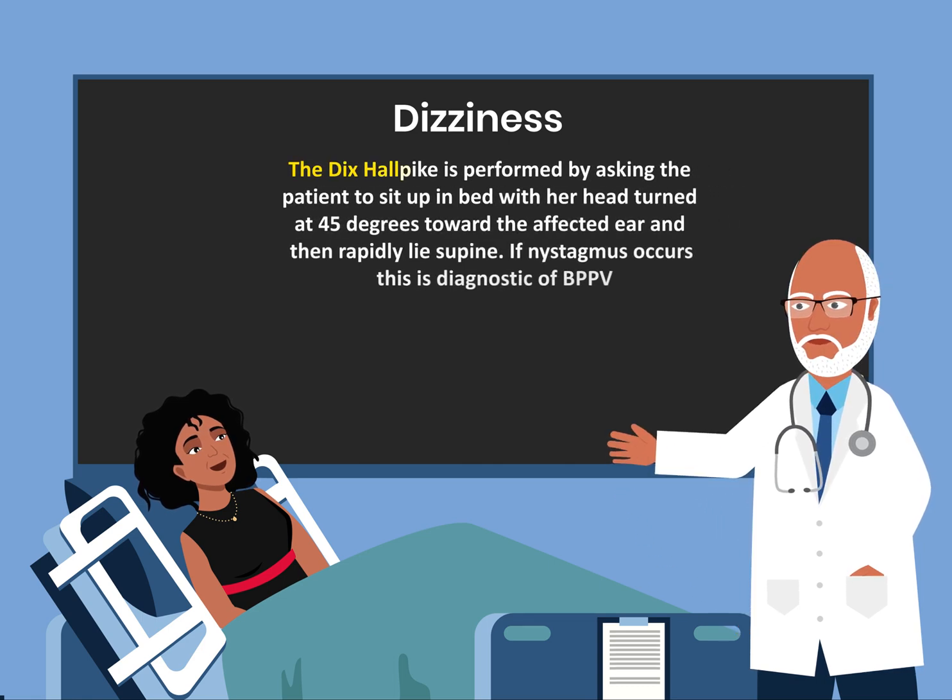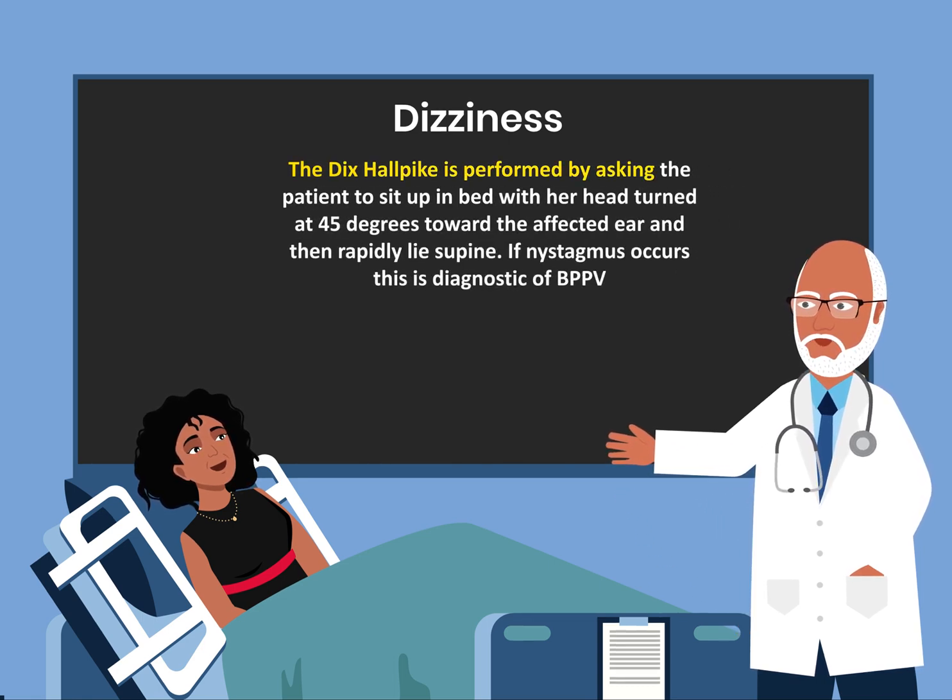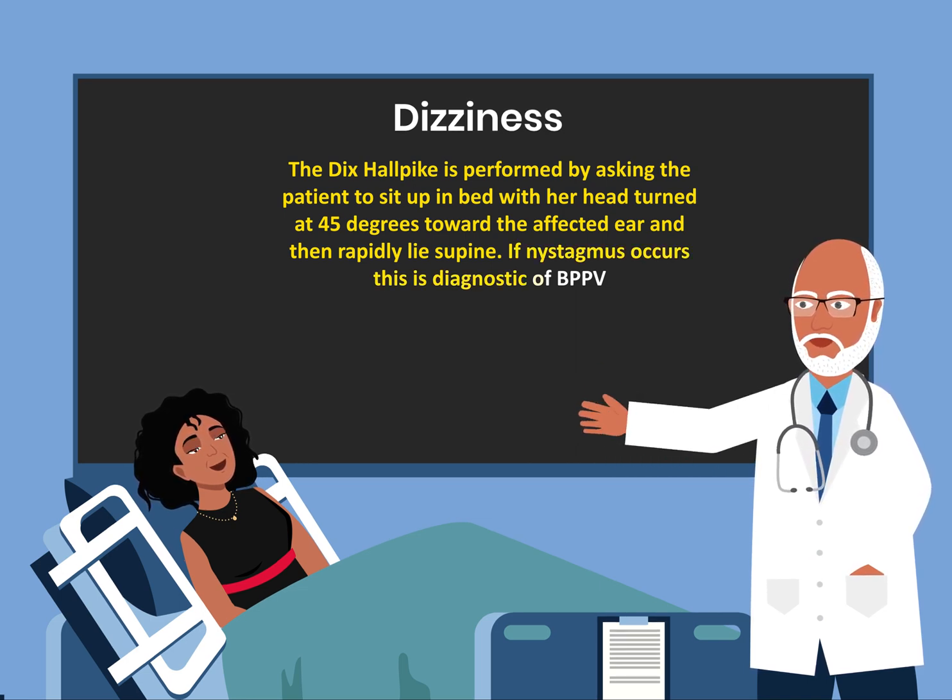The Dix-Hallpike test is performed by asking a patient to sit up in bed with her head turned 45 degrees toward the affected ear and then rapidly lie supine. If nystagmus occurs, this is diagnostic of BPPV.